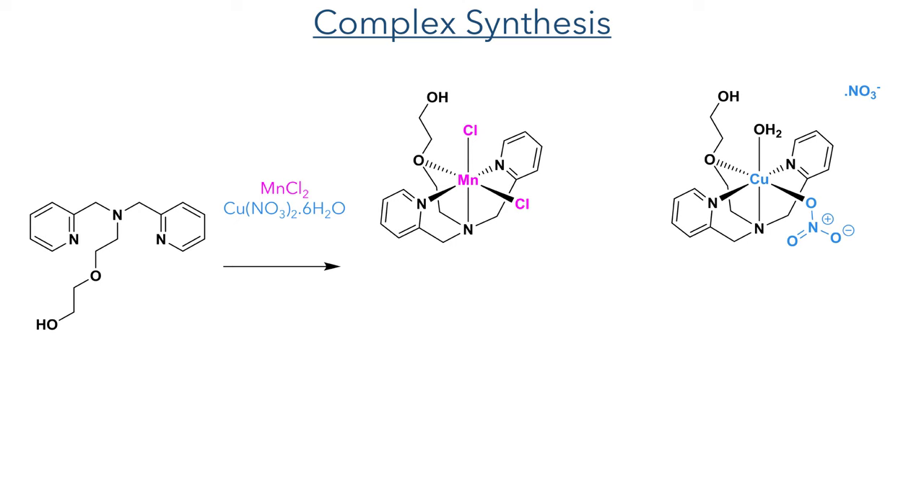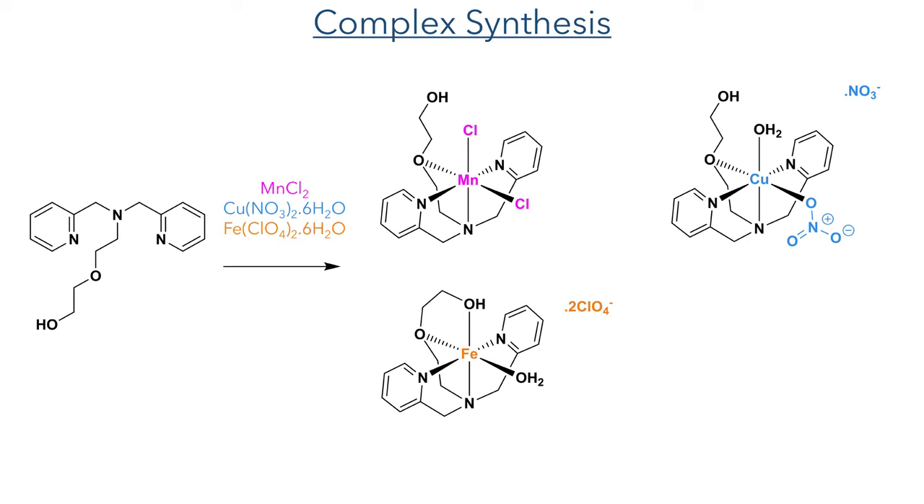The reaction with copper nitrate formed a copper complex with a similar geometry, with one molecule of water acting as a ligand and the other coordination site occupied by a nitrate ligand, with the other nitrate present as a counter ion. The reaction with iron(II) perchlorate also formed an octahedral complex; however, in this case the terminal hydroxyl group also coordinates to the metal, leaving both perchlorate ions acting as counter ions, which is expected as perchlorate ions very rarely coordinate to a metal in the inner sphere.